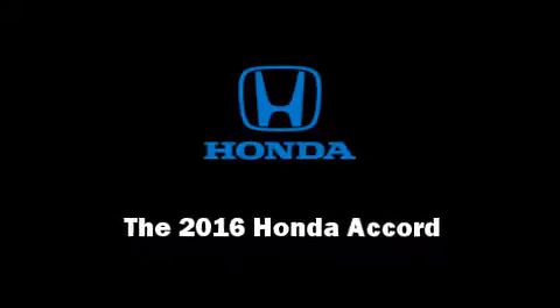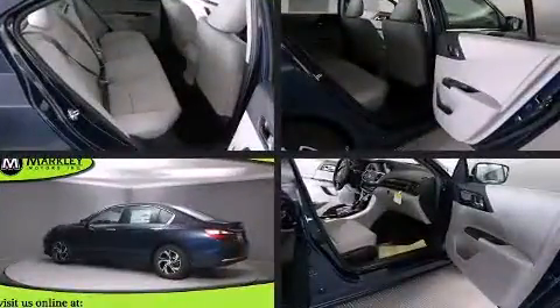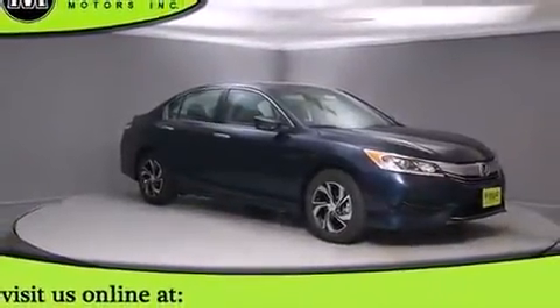Introducing the 2016 Honda Accord. This four-door, five-passenger sedan will allow you to take command of the road with confidence. It features a continuously variable transmission, front-wheel drive, and a 2.4-liter four-cylinder engine.